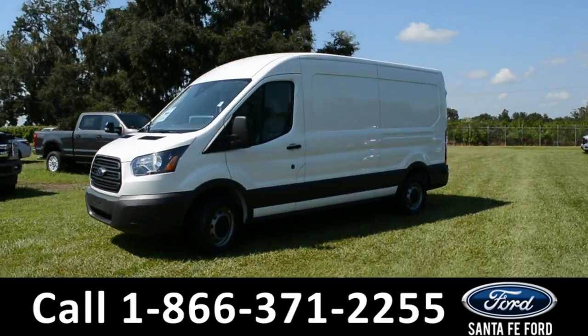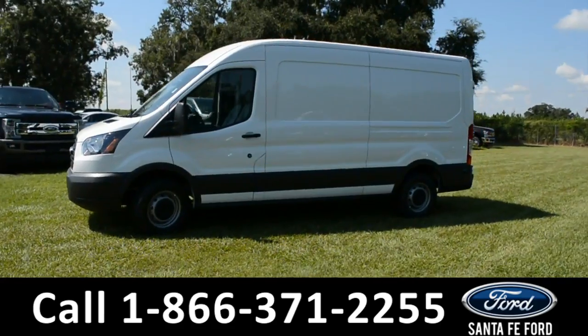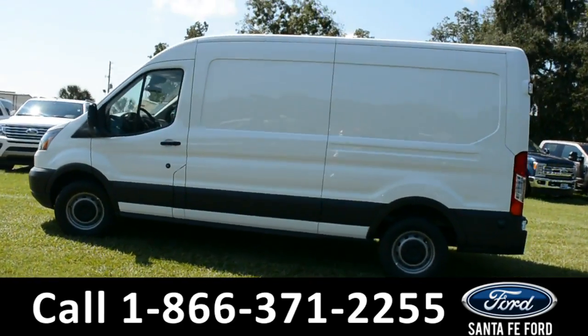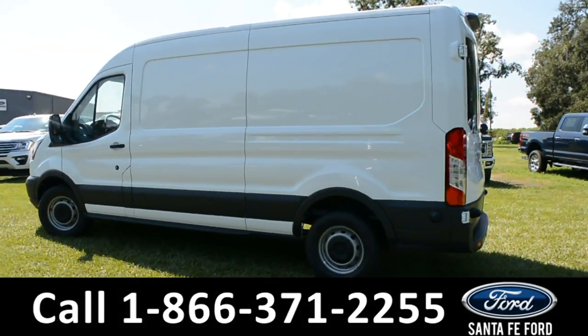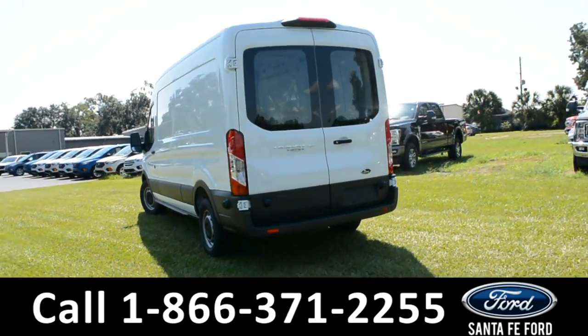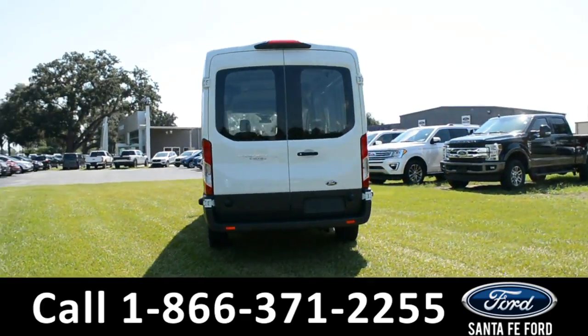Here's a 2018 Ford Transit van. This vehicle has steel wheels, solar-tuned windows, and remote keyless entry. For more information on this vehicle, please visit us online at SantaFeFord.com or give us a call at the number located down below.